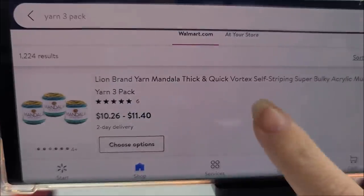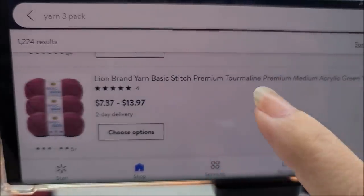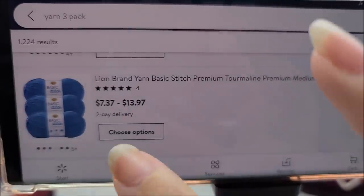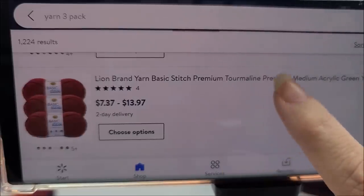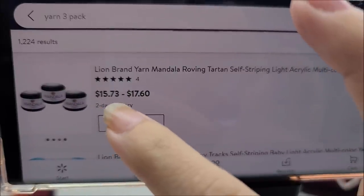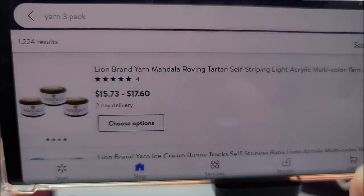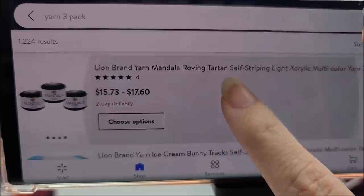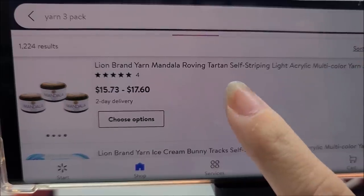I like thick yarns and I like Mandala, so of course I bought some. I'm going to make a pullover with that. The Lion Brand Basic Stitch Premium is a very good deal — you can get a three-pack for $7.37. Unfortunately people beat me to it and they're all sold out. The Mandala Roving three-packs are $15.73 and I did get some of that because Mandala Roving is my favorite yarn.